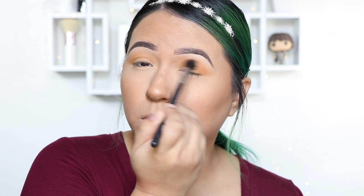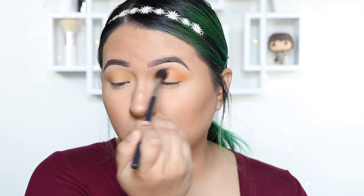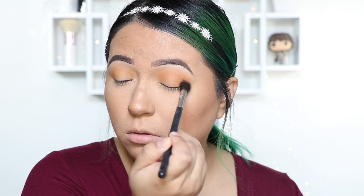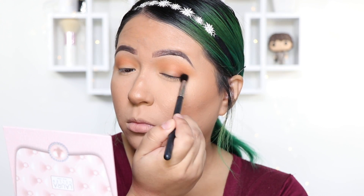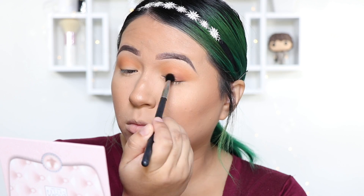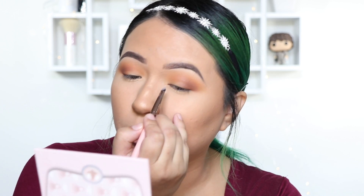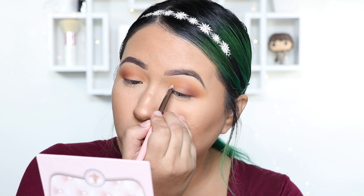First I'm going to use my Morphe M504 and come in with the color Creamsicle, then using the shade right next to it which is Butter with the same brush, not blending so high this time. Now using my Morphe M503 I'm going to be mixing a little bit of Pooter and Buns together. I have to cut my crease — it makes my eyes look a lot bigger and gives me more lid space to add a really nice shimmer.